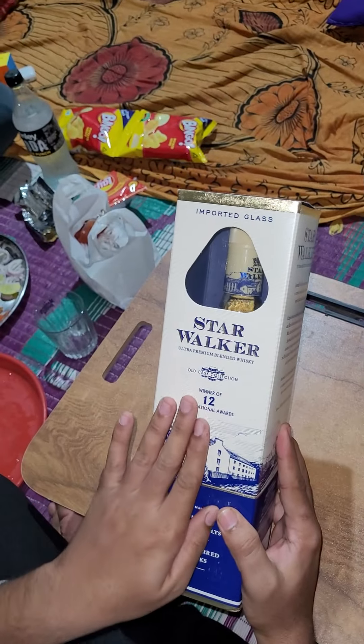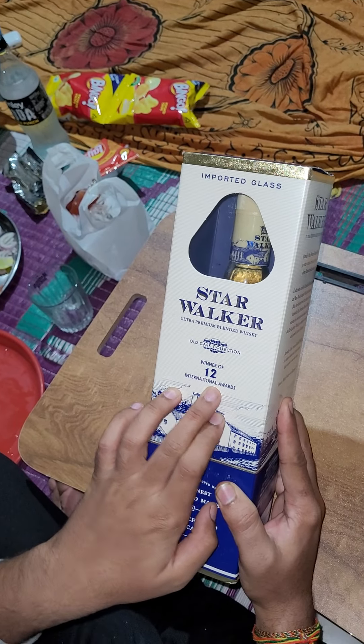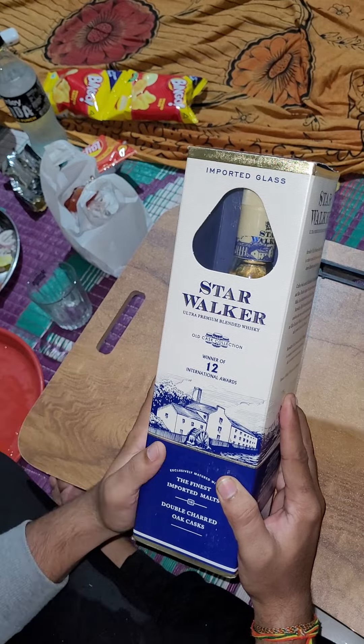You can see on this packaging they have highlighted the 12 international awards that have been gained by this whiskey. That is really fantastic.